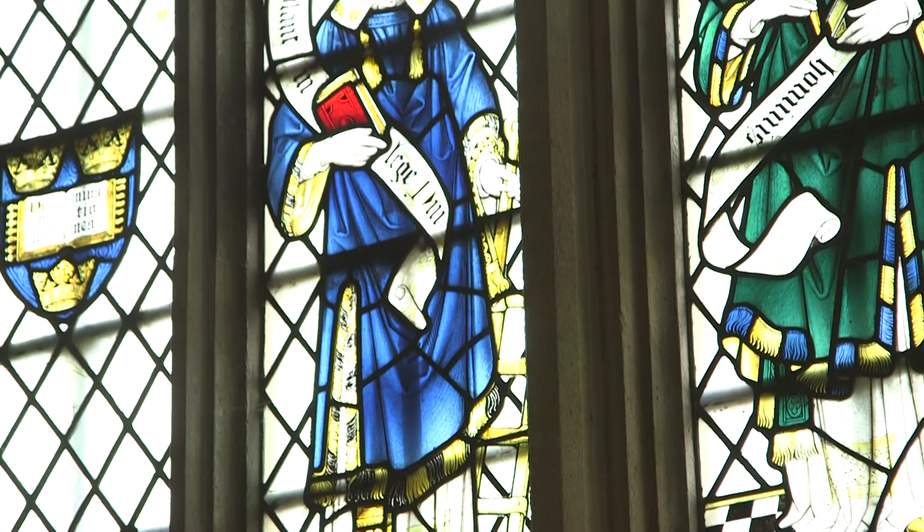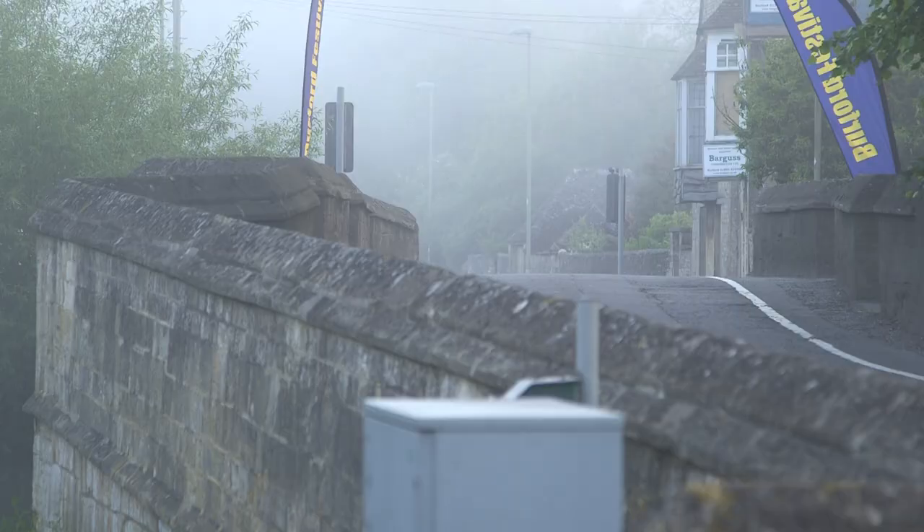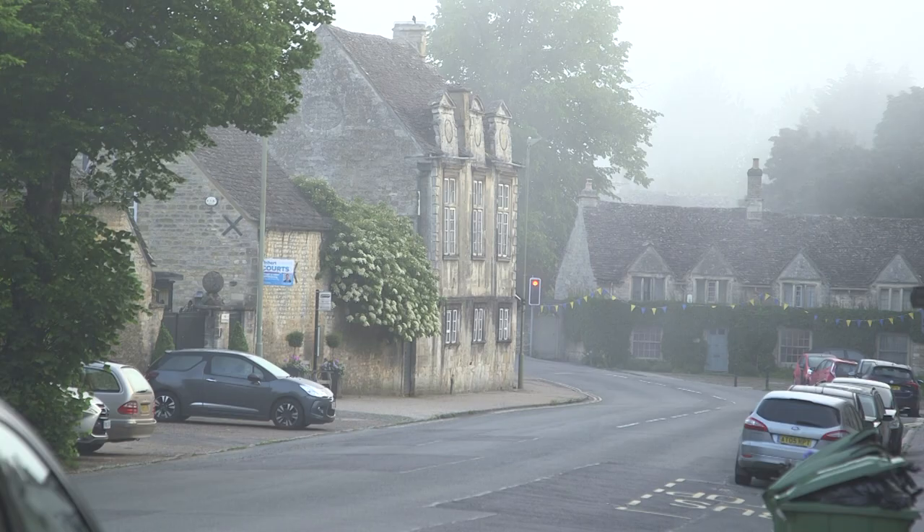We're going to start our journey up Burford High Street here on the bridge, which is at the northern end. The bridge is first recorded in 1323 but was almost certainly built a little bit before that. It's slightly to the west of the ford, which we mentioned before, which is at the end of the original medieval street, resulting — as you can see — in a slight bend in the road.